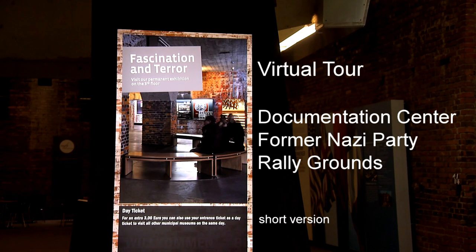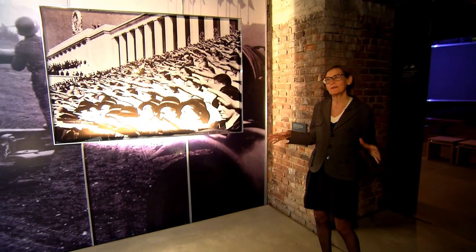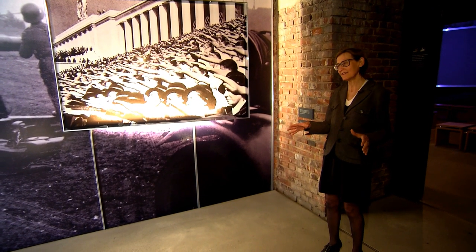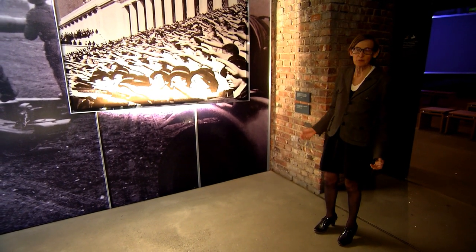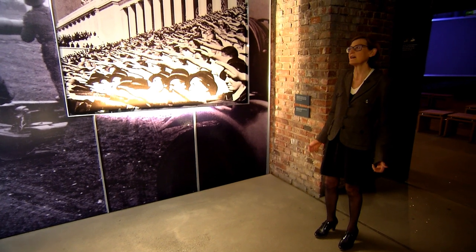Hello, I'm here today to take you on a virtual tour of the museum. My name is Fiona. The actual building is called the Documentation Center. The traditional name, chosen by the Nazis, was the Congress Hall — the Kongresshalle.